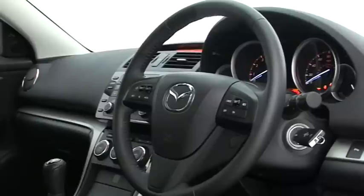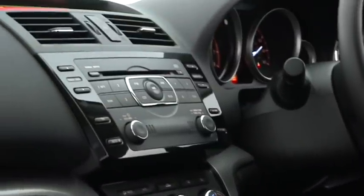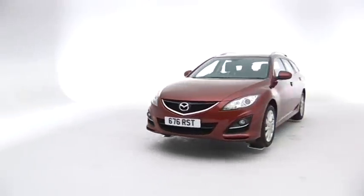The interior is something of a mixed bag, though. It all looks stylish and hard-wearing, but some of the materials feel cheap. That said, Mazdas don't tend to go wrong and consistently score well in reliability surveys.